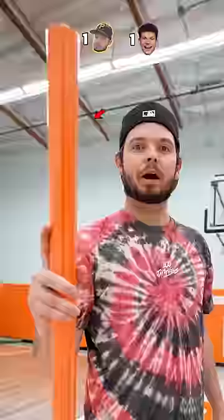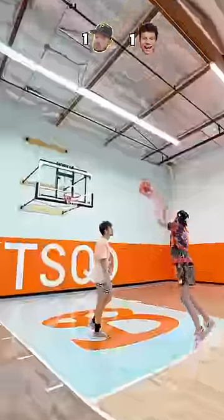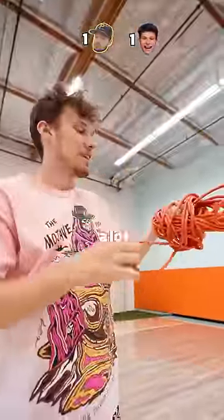Next up is a wrapping paper. Next up: extension cord. Mitchell clearly hasn't hooped a lot with extension cords.